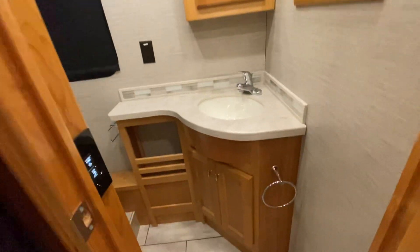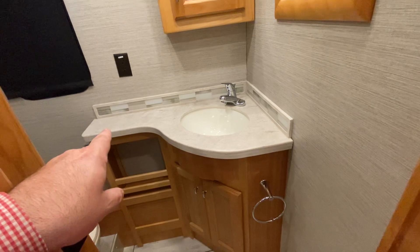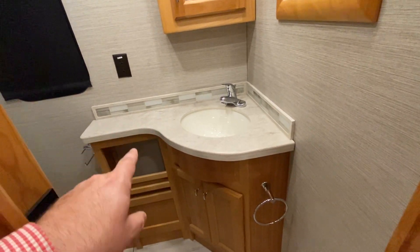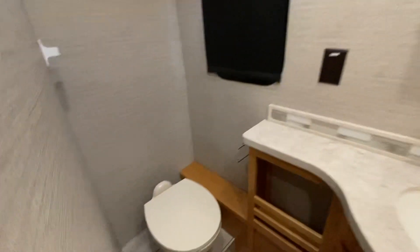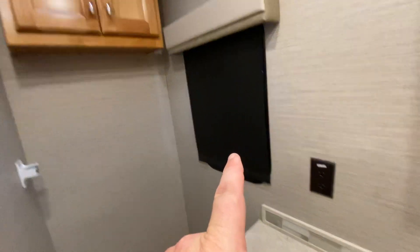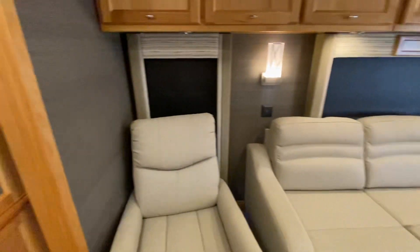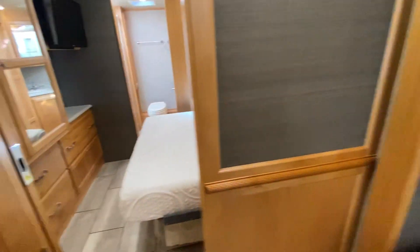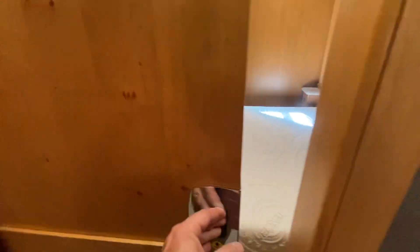Throughout the coach you'll notice the Corian upgrade - all the countertops are solid surface Corian. Love how they give you that extra elbow space here along with counter space and plenty of storage underneath, plus storage above. You're going to have a porcelain toilet with a window - that's huge - plus a vent with a fan and more storage above the commode. Coming around the back, there's a pocket door here to close off the bedroom. This is a real solid wood door.